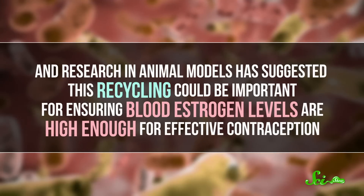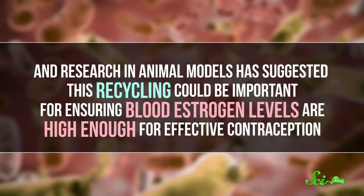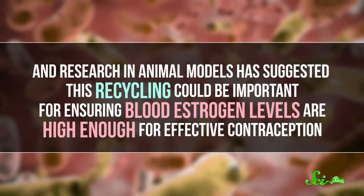Research in animal models has suggested this recycling could be important for ensuring blood estrogen levels are high enough for effective contraception. And that's where the concern with antibiotics comes from. In theory, antibiotics could kill off some or all of the intestinal bacteria involved in this estrogen recycling, which could in theory make the pills less effective. But there just isn't really any evidence that this actually happens.